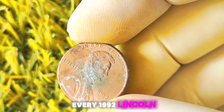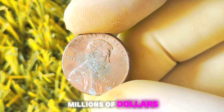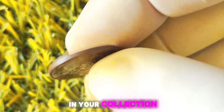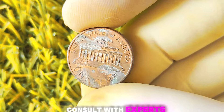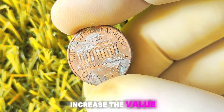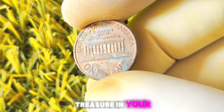In conclusion, while not every 1992 Lincoln penny with a D-Mint mark will be worth millions of dollars, there is always the possibility of finding a rare or valuable coin in your collection. The key is to do your research, consult with experts, and keep an eye out for any unique features that may increase the value of your coins. Who knows, you may just have a hidden treasure in your pocket change.